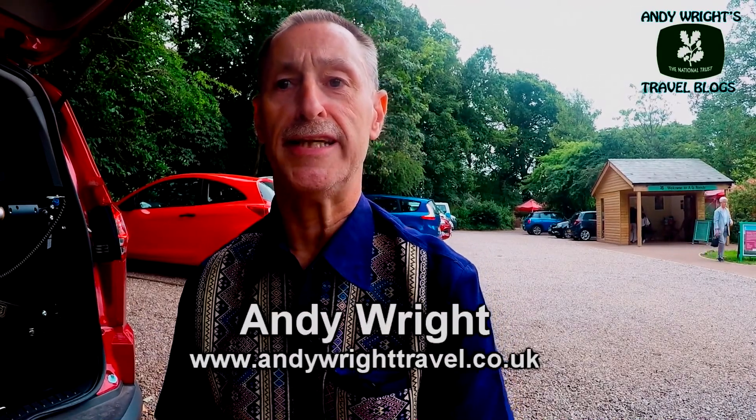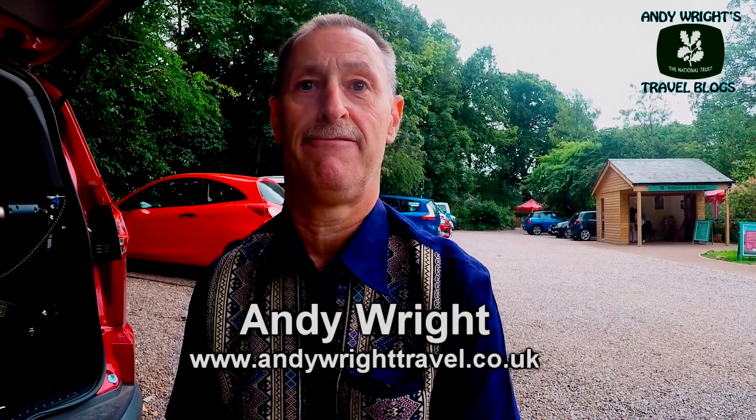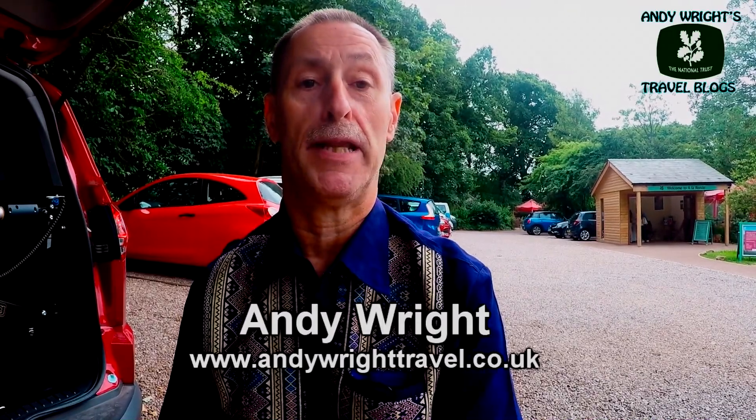Today's National Trust property. We're in Exmouth and it's a place called A La Ronde.